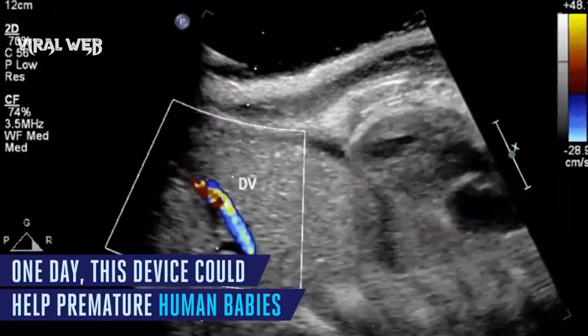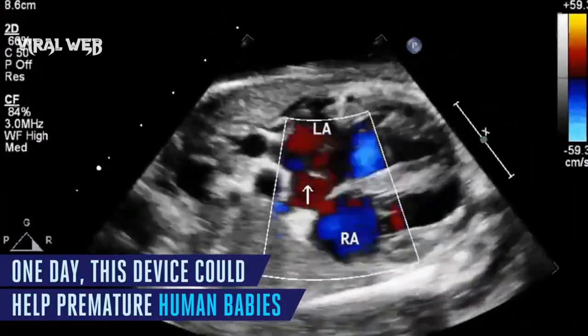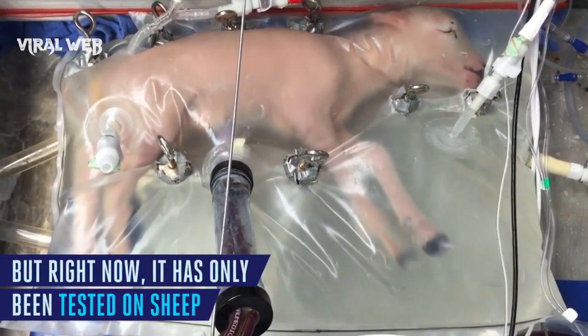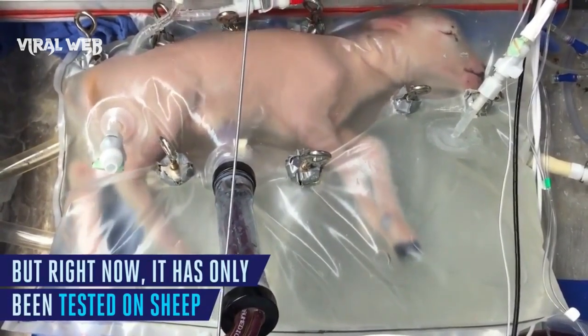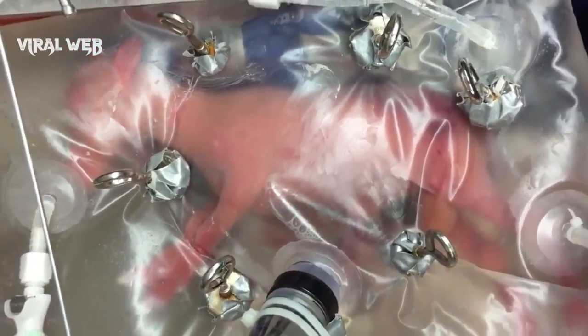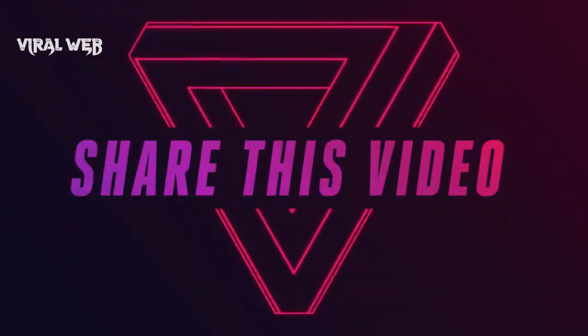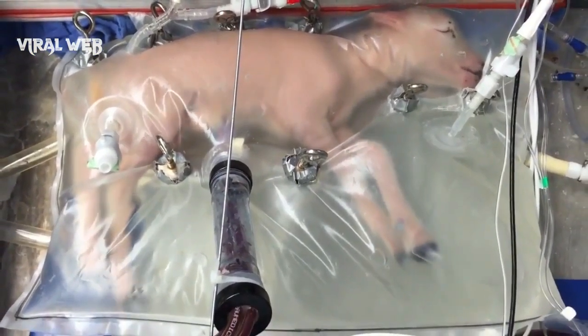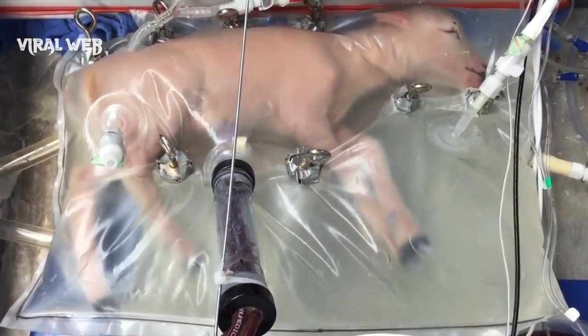Prematurity is the leading cause of death for newborns. In the US, about 10% of babies are born prematurely, meaning they were born before 37 weeks of pregnancy. It seems like science fiction to think you could do this without the mother, but that's why scientists have been working toward it. The authors acknowledge it's going to take more research into the science and safety of this device before it can be used on human babies.